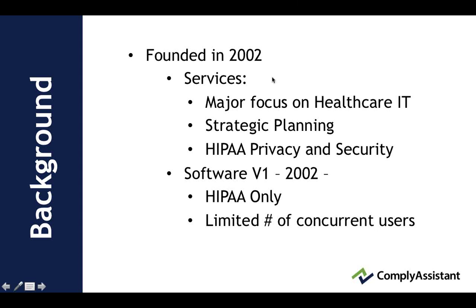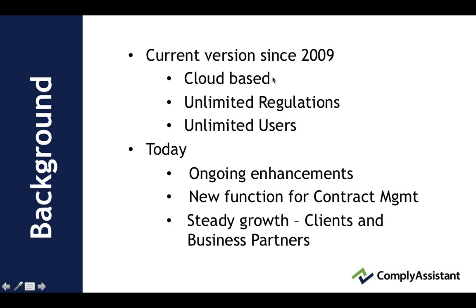It was client desktop-based. And since 2009, we are offering a cloud-based portal with unlimited regulations and unlimited users. It's meant to be an enterprise, collaborative tool and compliance management function. Today, we consider ongoing enhancements and we continue to do them. We've created a new function for contract management, and we've had steady growth with clients and business partners.